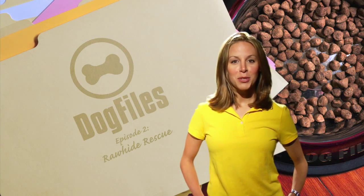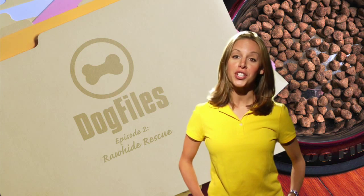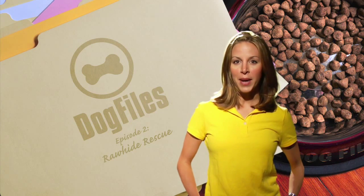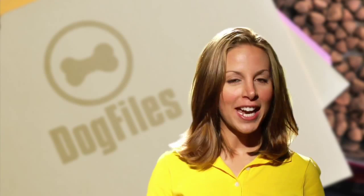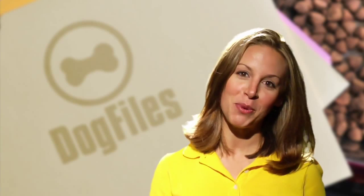So you finally decided it was time to adopt a dog — and you made a great decision by checking out your local shelter. But have you ever wondered how much work goes into those dogs before you arrive? In this week's adoption file, check out this tale about a group of volunteers from Rawhide Rescue in New Jersey and a cute little puppy from Arkansas named Sunny Boy.